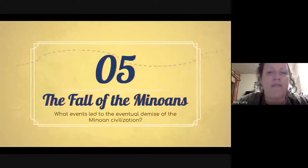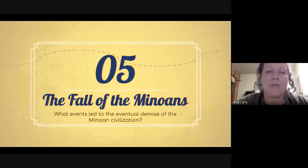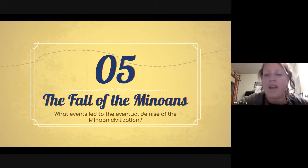Let's talk about the fall of the Minoans and what events led to the eventual demise of their civilization. It's important to remember that a lot of what we think we know about ancient history isn't necessarily based on hard fact — it's about historians studying artifacts and coming up with theories. The more historians agree on these theories, the more prominent they become, but until we can decipher their language, we don't know for sure. What I'm about to share is the generally accepted consensus of most historians.